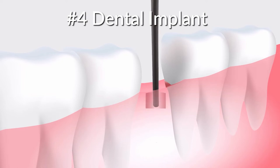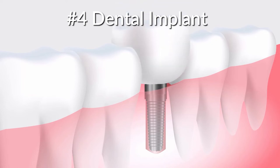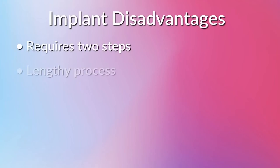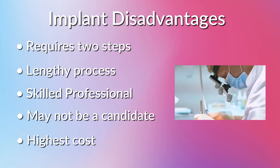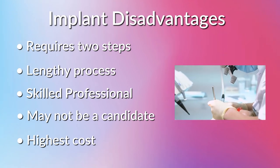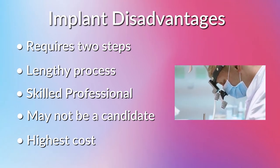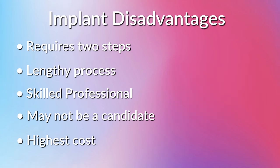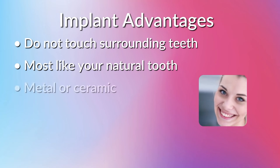Finally, you have the implant. Implants involve a surgical procedure whereby a root-shaped fixture is placed under the gum, and a single replacement tooth is later connected to that fixture. Disadvantages include that it requires a two-step process: first surgical placement of the implant, then constructing the tooth that goes on top. This usually involves a lengthy process, sometimes six months or longer. You need a highly skilled dental professional, not everyone is a candidate — you may not have sufficient bone or may be a grinder or clencher — and it is the highest cost option.